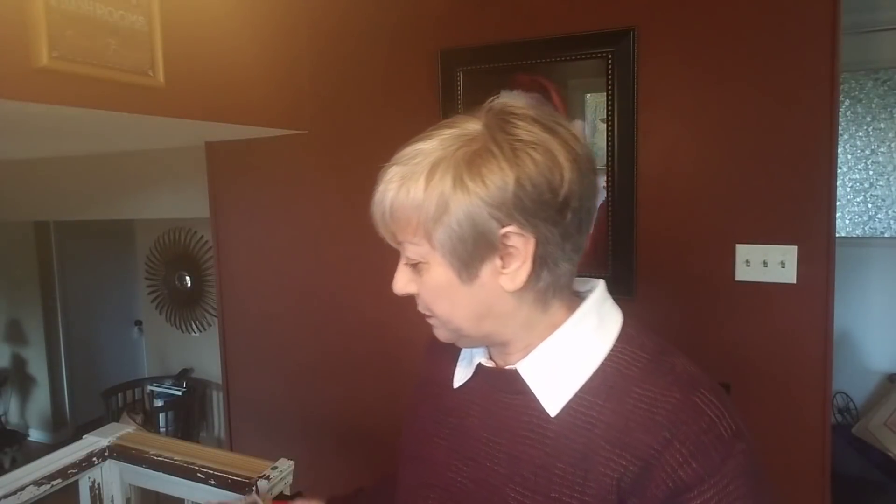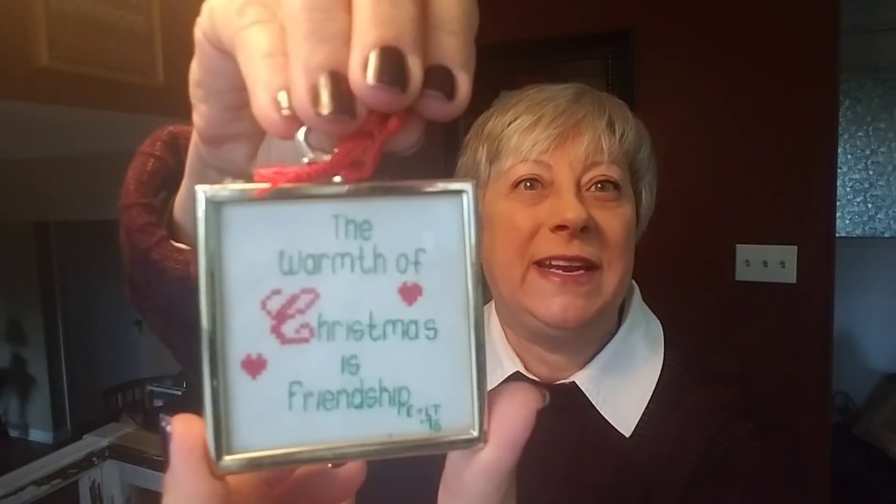There are a few more things to share with you. Here's another little — this is Jingle Bells, and I think that's needlepoint. That will go on that tree. And this one: 'The Warmth of Christmas is Friendship,' and this was made in 1976. That's going to look super cute on that tree.